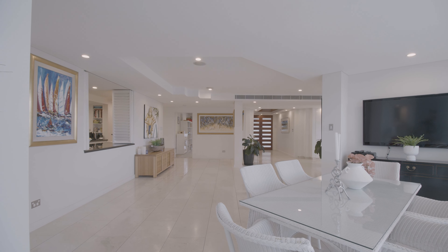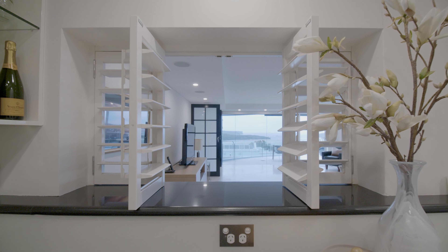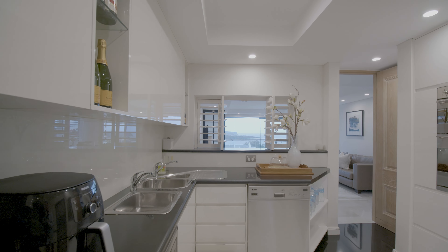Extremely rare in a property like this, the second kitchen is ideal for entertaining or serving as a butler's pantry. Both kitchens feature European appliances.